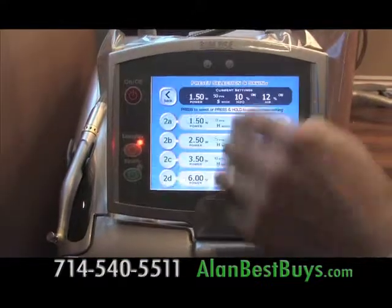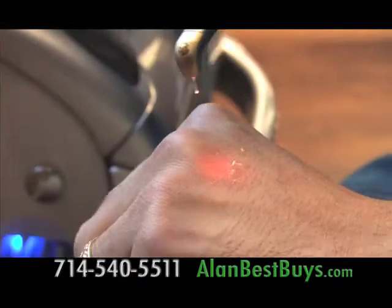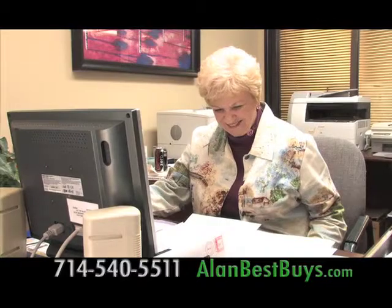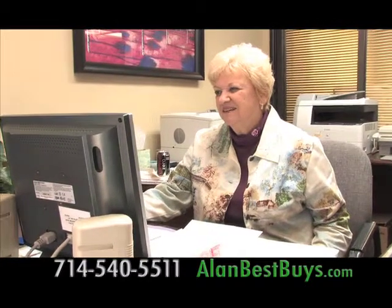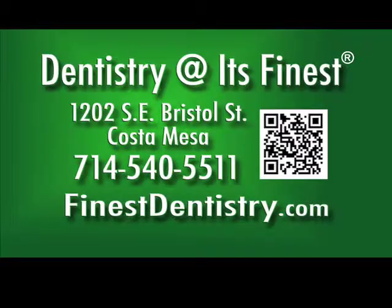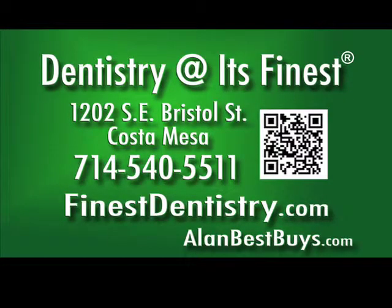Dr. Michael Eisen is one of the few dentists to have this new technology — no drilling and no pain. Louise is one of Dr. Eisen's patients and had a cavity treated with the laser: no pain. Dentistry at its Finest, 1202 Southeast Bristol Street, Costa Mesa. Call 714-540-5511. finestdentistry.com. Use your dental insurance benefits before they expire at the end of the year.